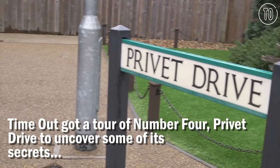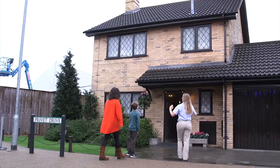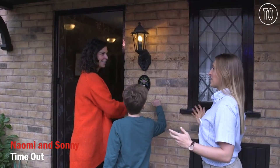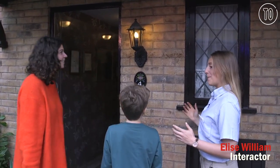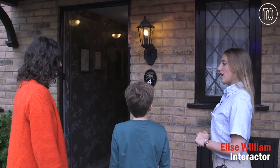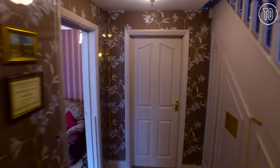We're going to have a look inside Privet Drive and maybe see some things you wouldn't normally see. Does it look like a real house? It looks like real brick, but if you get a bit closer and give it a knock, it is plaster and fiberglass.